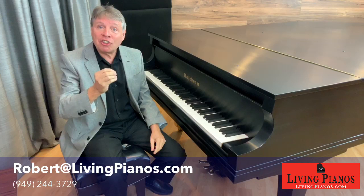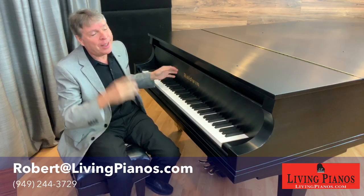That used to be pretty common on uprights. Today most uprights have practice pedals that mute the sound with felt between the hammers and the strings.